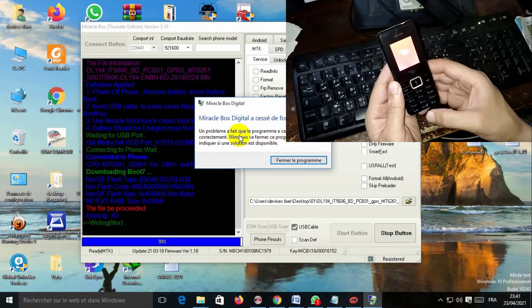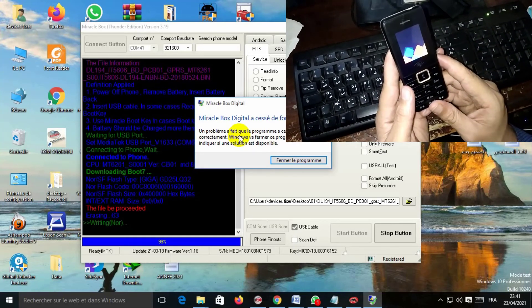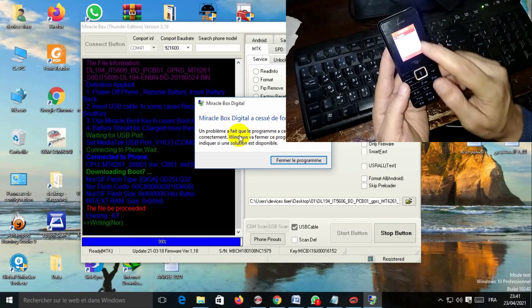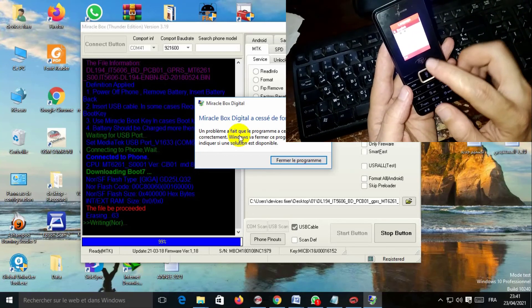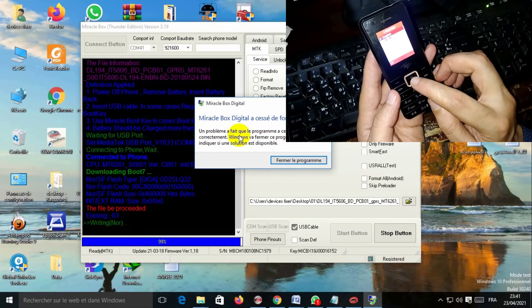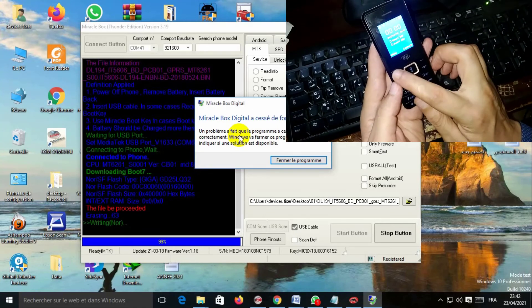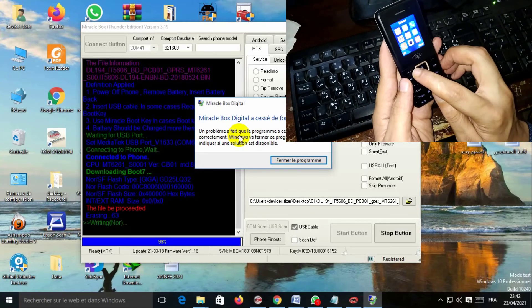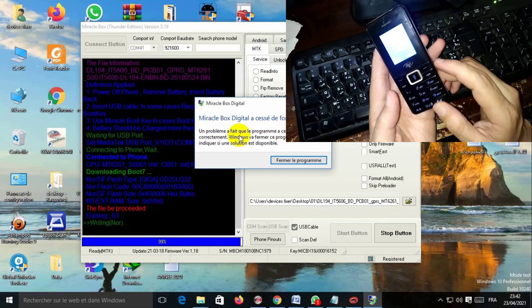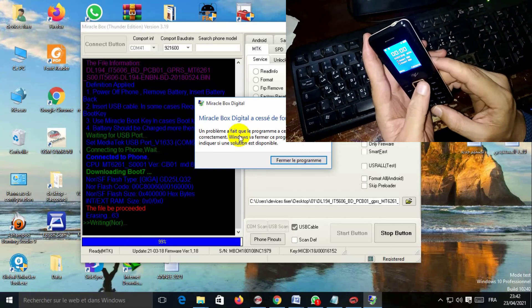Switch on your phone. As you can see, it's showing two languages — select English. Everything is working. Thank you for watching — please like, share, and subscribe for more videos.